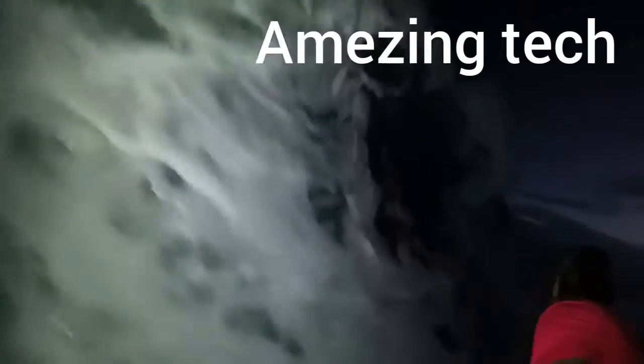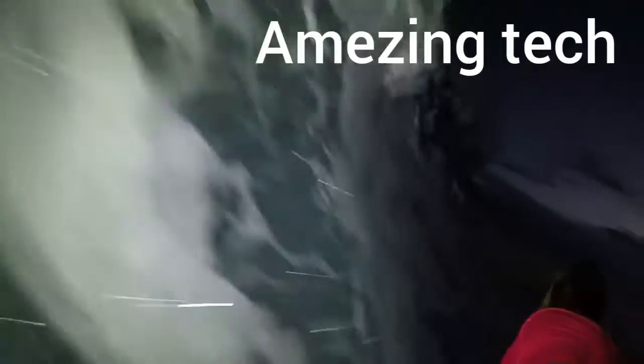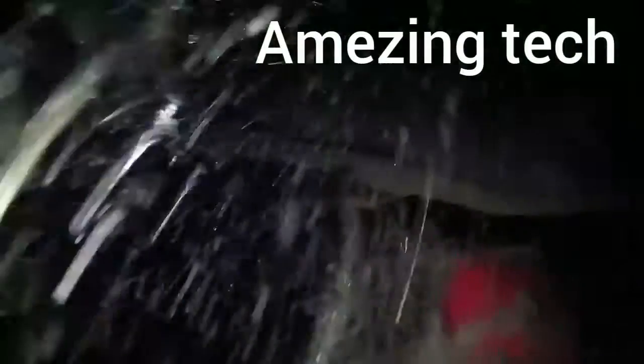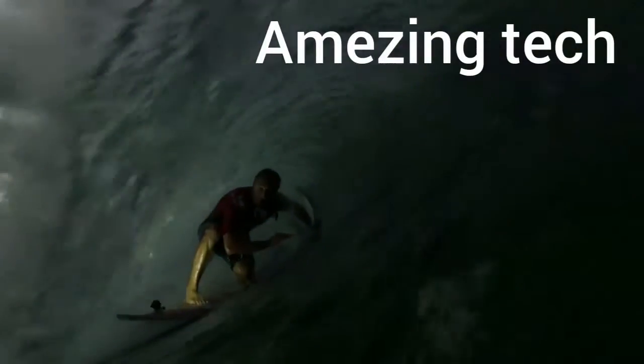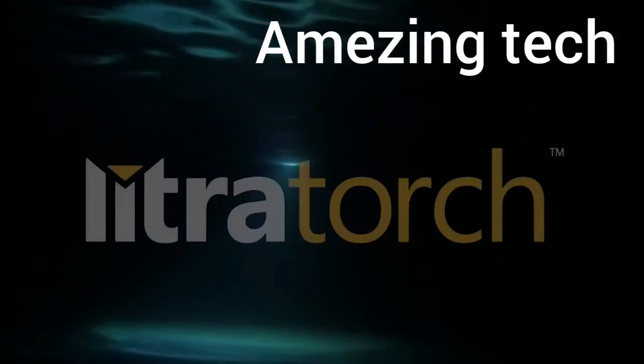It was a couple hundred feet away and they were just like, who is that and what's going on? They could just see me going through the barrel and down the line and I had this amazing session just on my own. To capture those moments and to be able to share it with the world, I wouldn't be able to do it without the Litra torch.